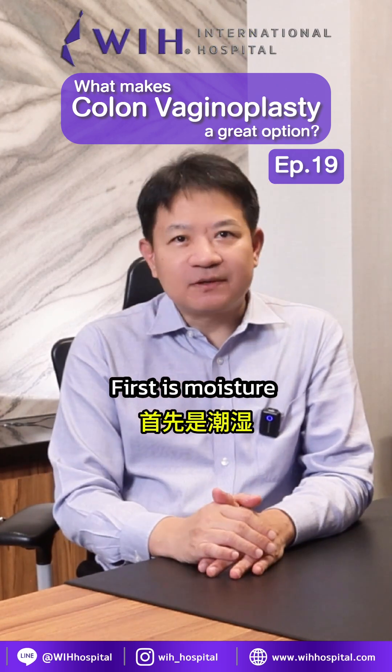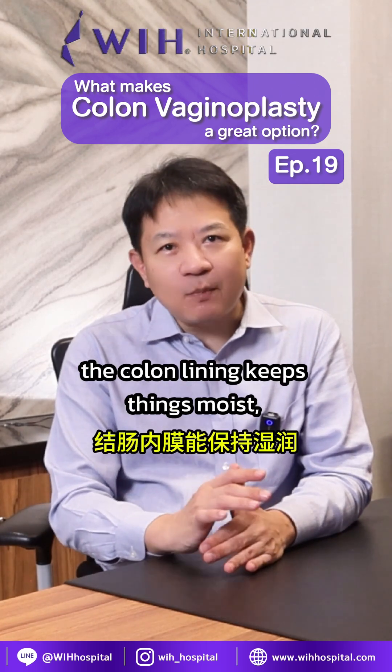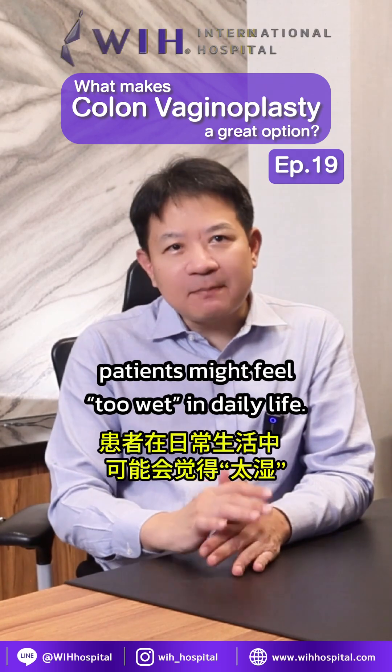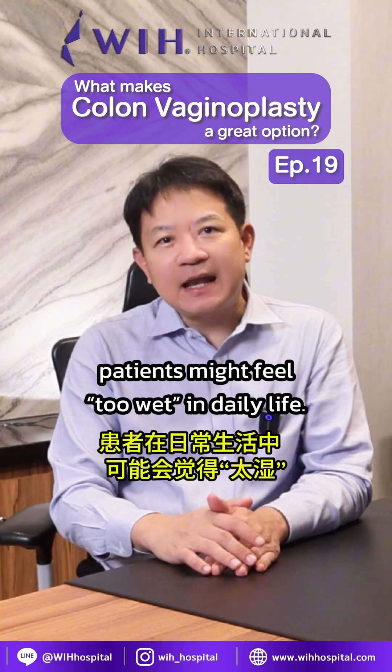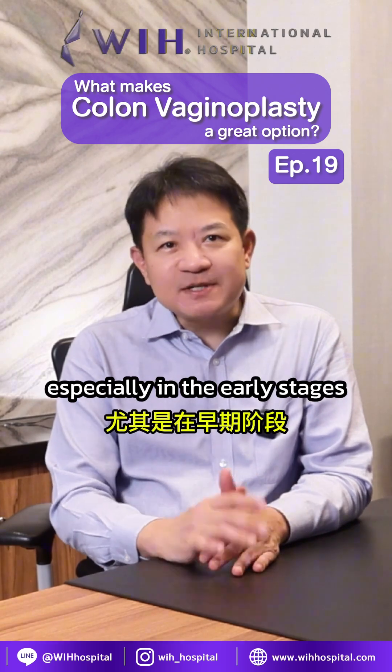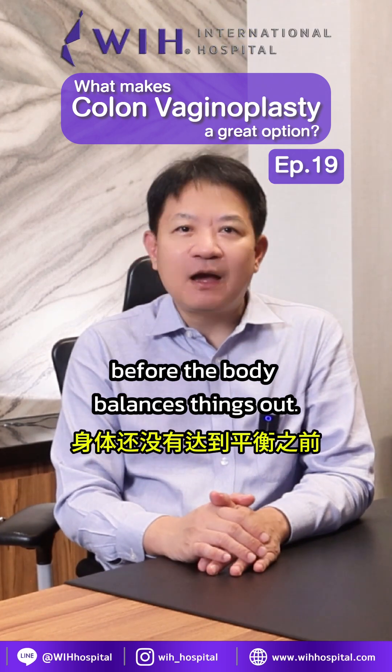First is moisture. As I mentioned, the colon lining keeps things moist, which is great for intimacy. But in some cases, patients might feel too wet in daily life. The amount of mucus can vary from person to person, especially in the early stages, before the body balances things out.